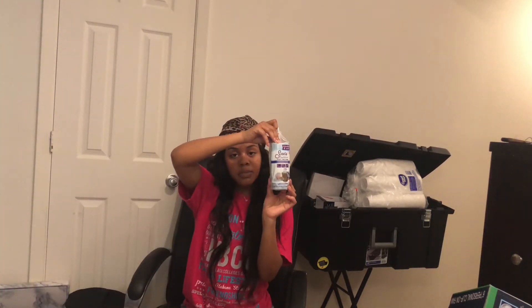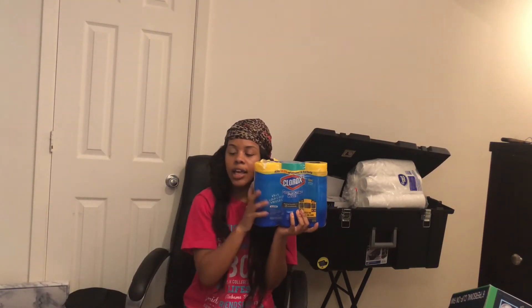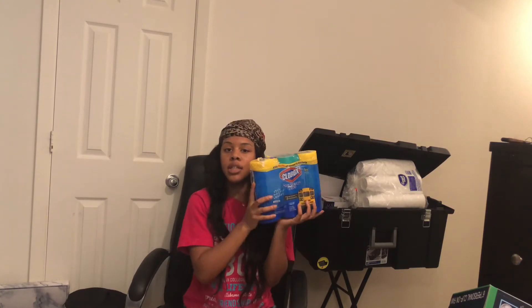Some trash bags. If you don't have these in college, what are you doing? You need these to be wiping down stuff.